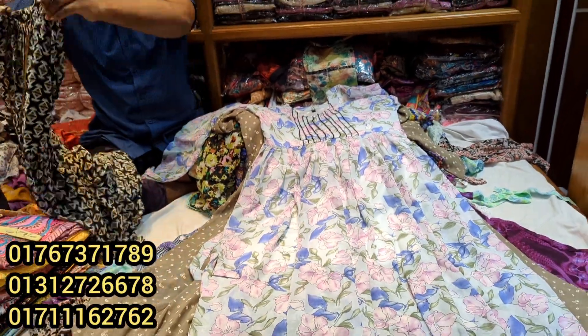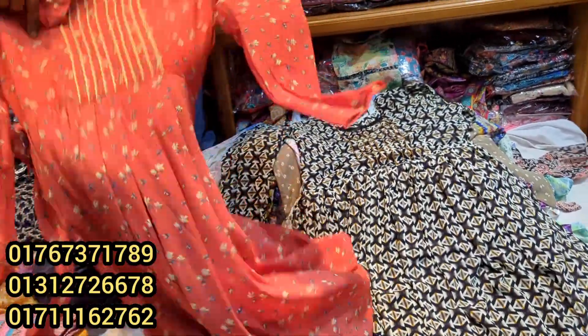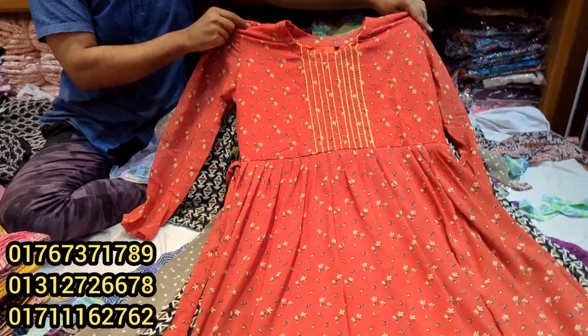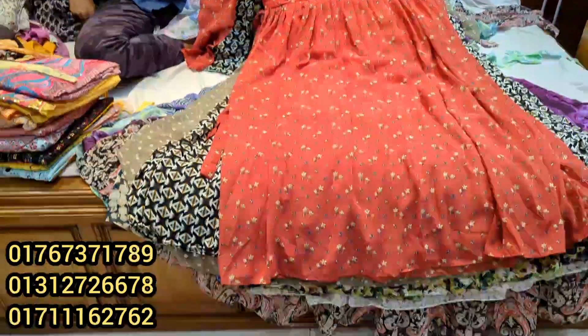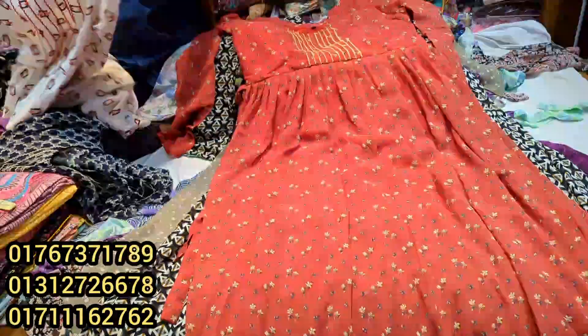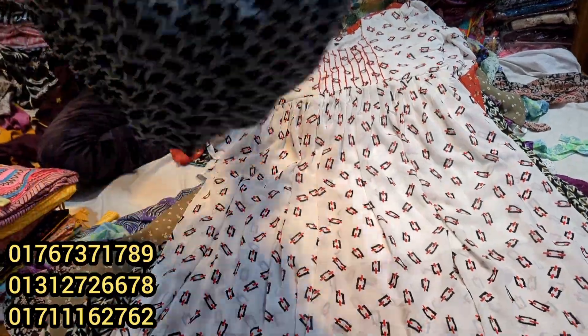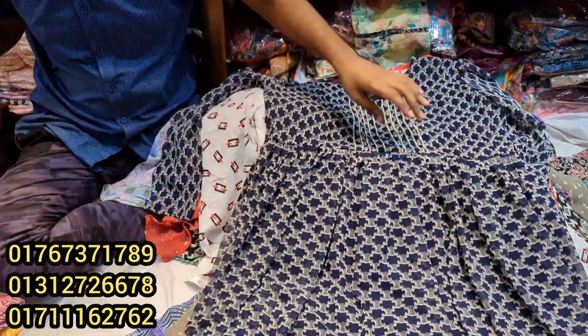Then a little color is black — same price. Then a little color is a pretty orange color, sweet orange color — same price.